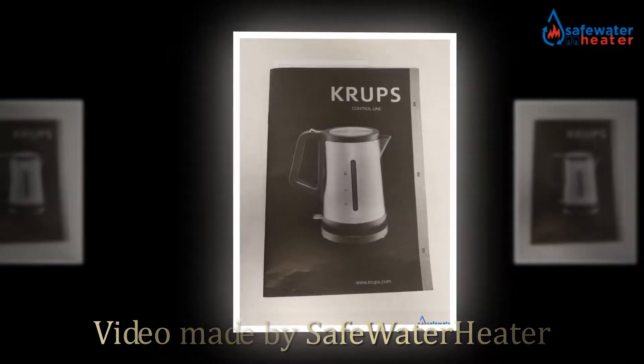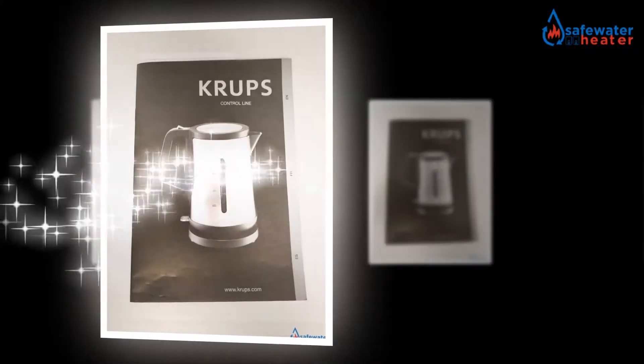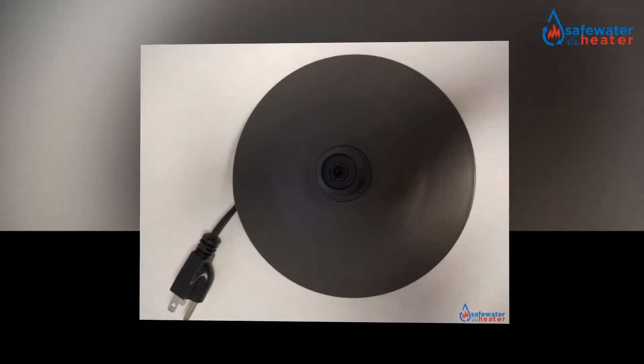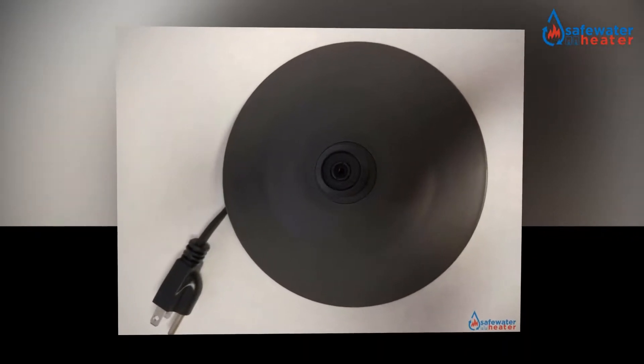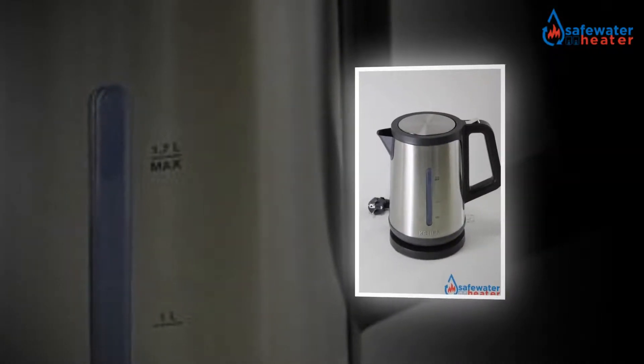Hello, and welcome to the owners class video for the Krupp's BW 442D control line electric kettle with auto shut-off and stainless steel housing, 1.7 litre, silver, from safewaterheater.com. In this video we're going to go over what you need to know to get started.